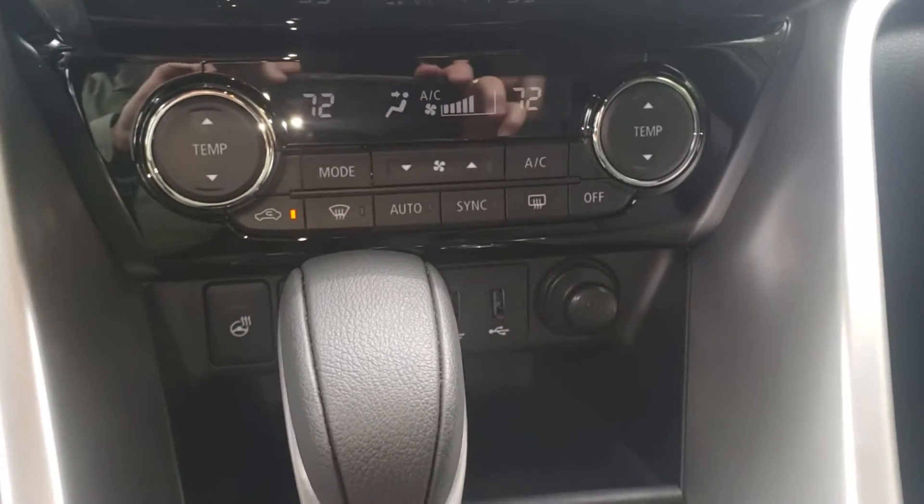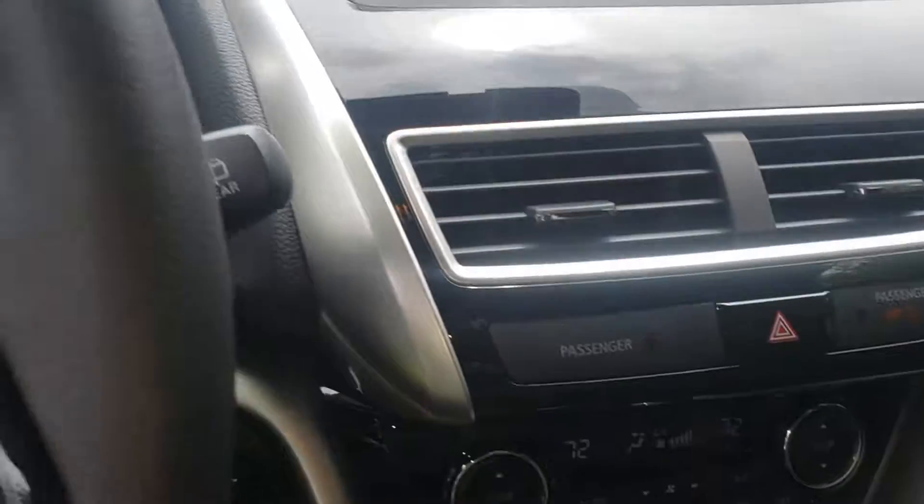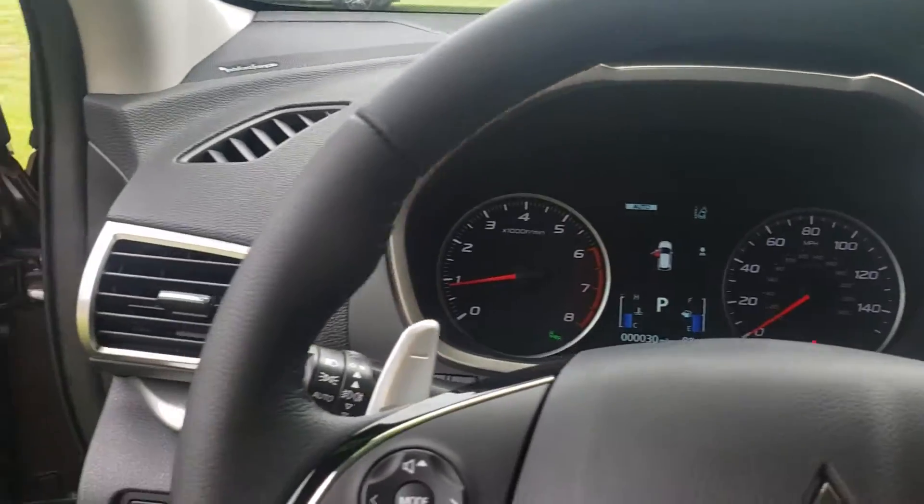Dual AC. So if one person is hot and the other person is cold, you can adjust the temperature to what you like. And the best thing about it — it only has 30 miles on it.